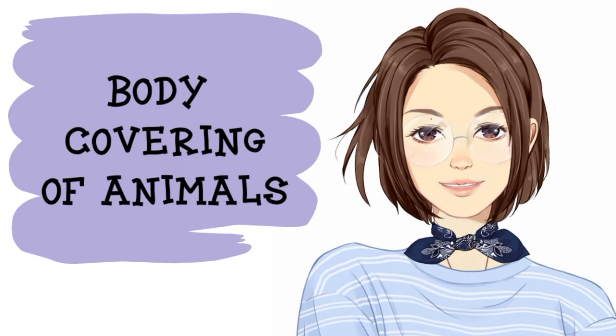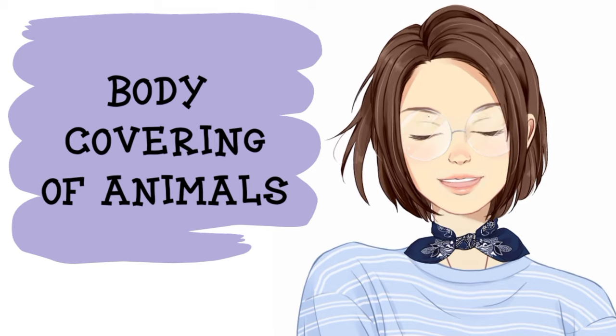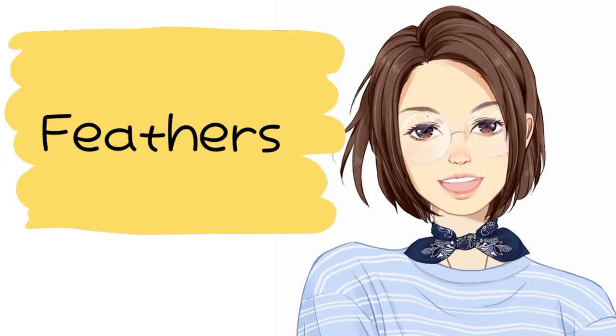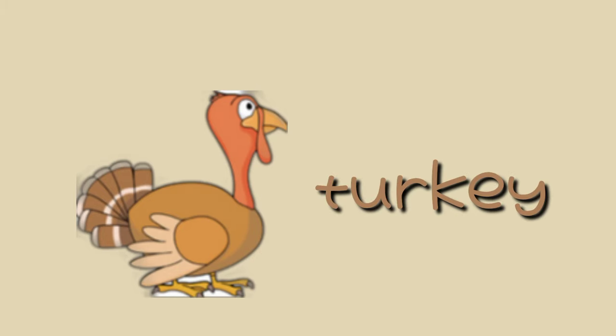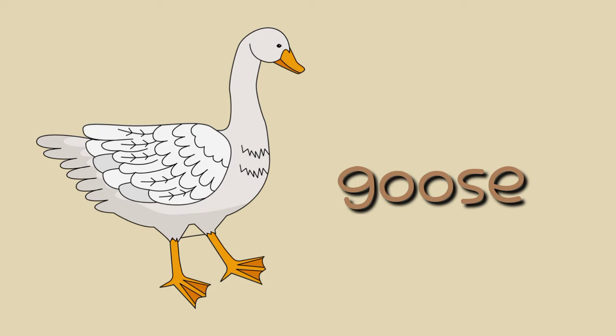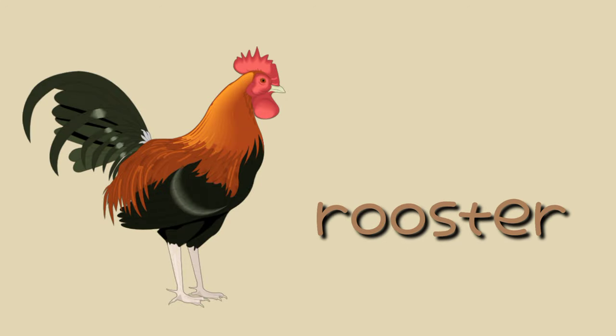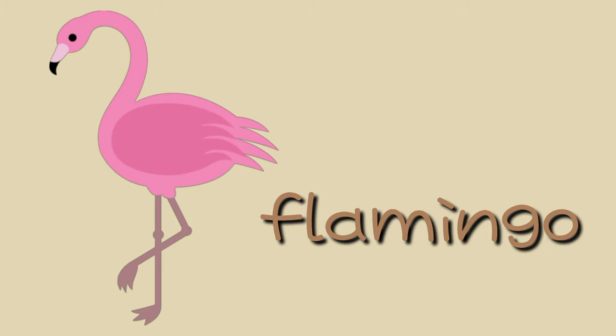Animals have different body coverings. Some animals are covered with feathers, just like turkey, duck, goose, bird, rooster, and flamingo.